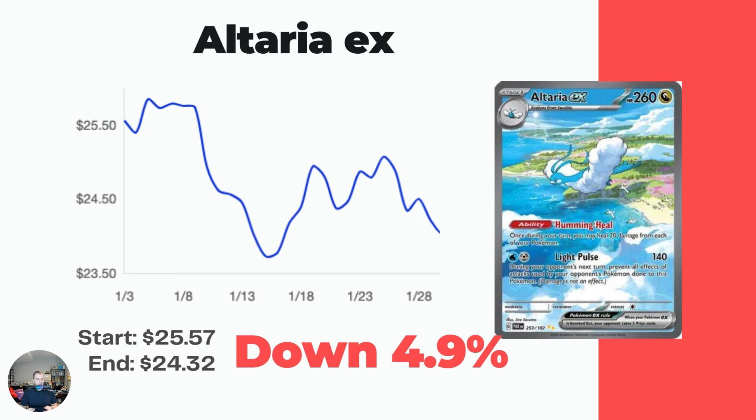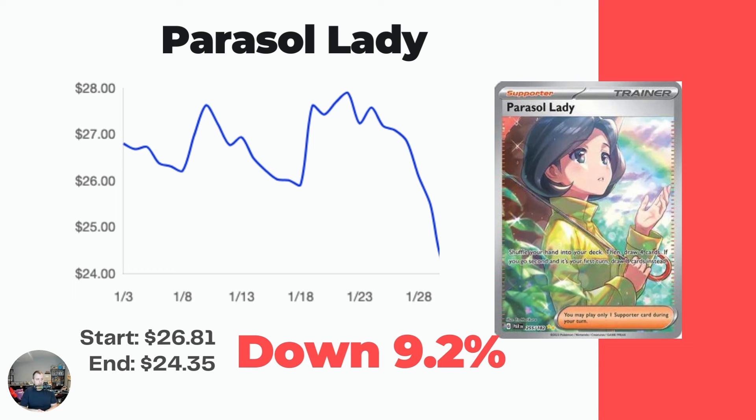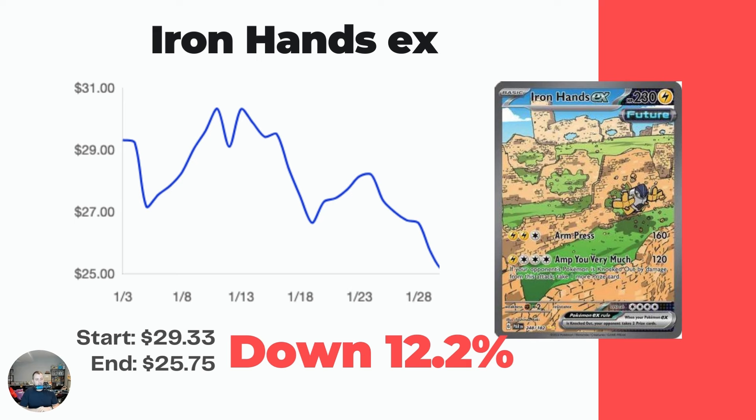Getting into cards that dropped pretty substantially - Altaria EX is kind of holding its own around the $25 mark, down $1.25 or 4.9%, at $24.32. Parasol Lady was holding its own all through January, but then the last week saw a big drop. We'll see if this is just a blip - maybe someone sold a non-mint copy cheap and TCGplayer sometimes has these weird blips - or maybe this card is actually dropping. Current market price is $24.35. Iron Hands EX is just trending downward, down 12.2% to $25.75.